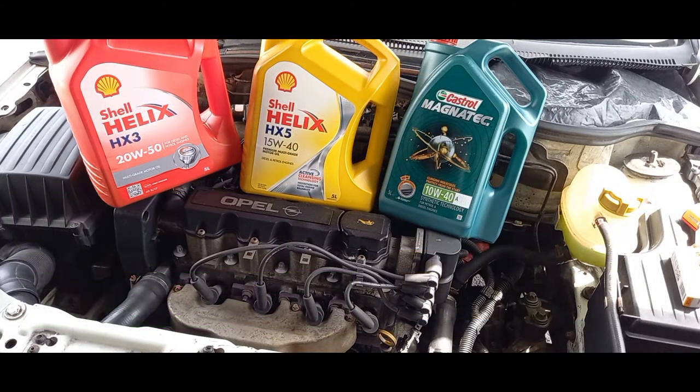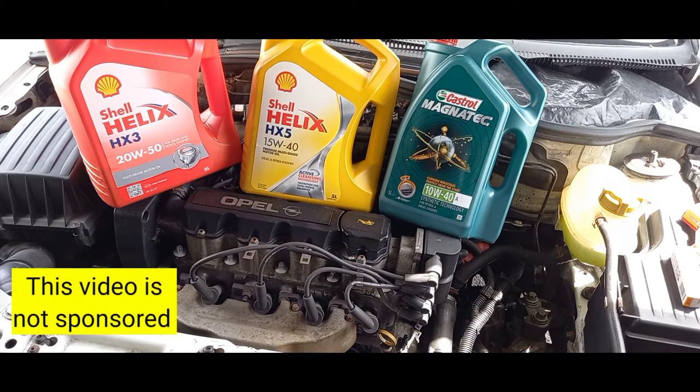Hi guys, welcome back to the channel. Today we're going to be continuing our prevention series — the basic tips for the layman vehicle owner who just needs to check up on a few things to make sure the vehicle stays in good condition. Today's topic is oil. I've spread out a few cans of oil that I use in my vehicles — older and newer ones. This is not sponsored by Shell or Castrol; it's purely for educational purposes.